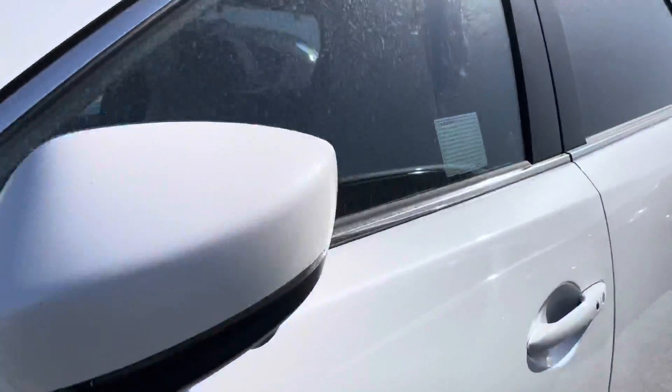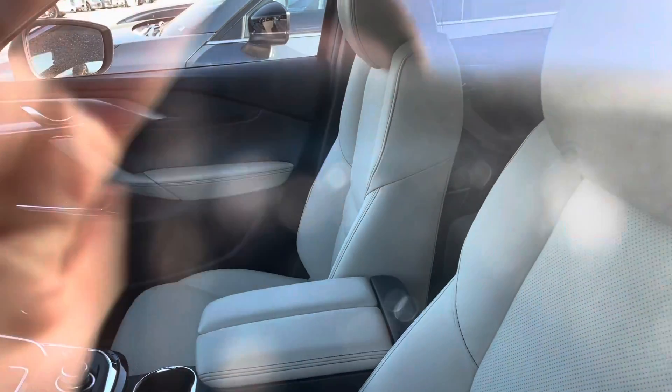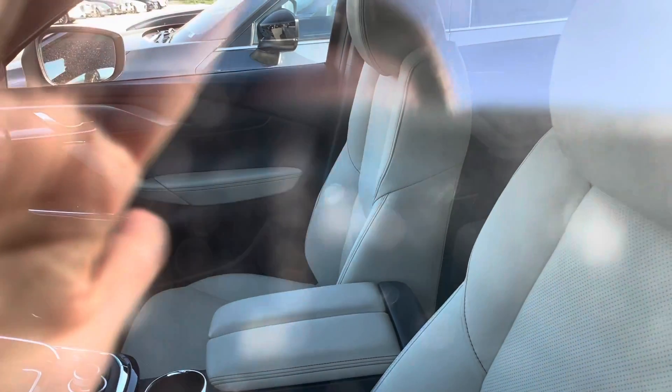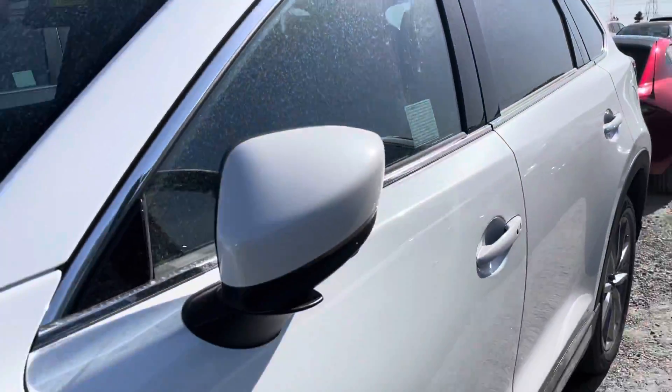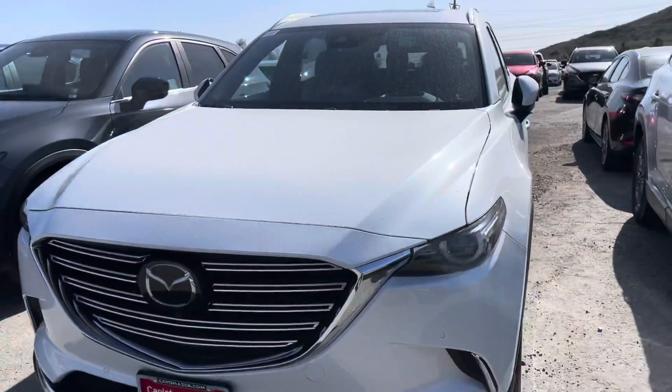I'm going to go ahead and try my best to show you what the interior looks like. You can kind of see it's like this sand color — it's close to that, close to white as well, kind of hard to tell. But we do have it here, and it has this beautiful chrome touch to it with the sensors in the front and the back.